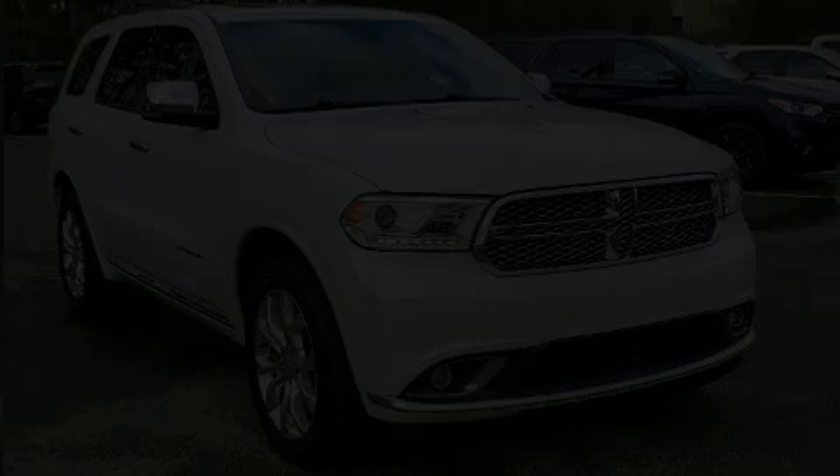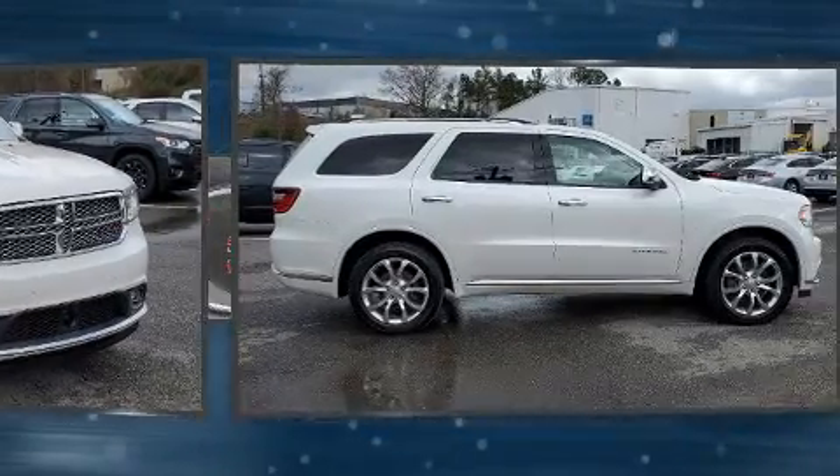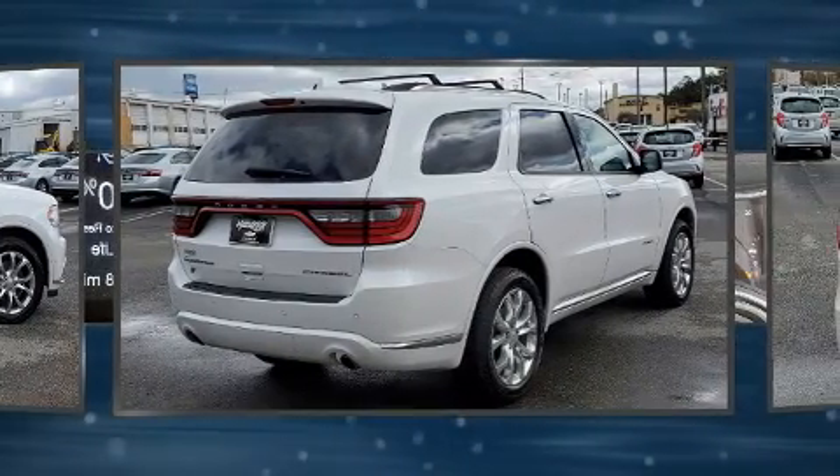Discerning drivers will appreciate the 2018 Dodge Durango. Smooth gear shifts are achieved thanks to the refined six-cylinder engine, and for added security, Dynamic Stability Control supplements the drivetrain.